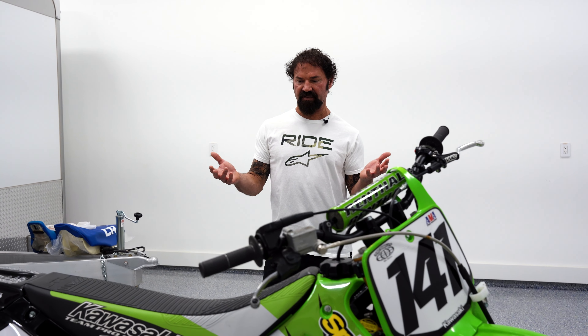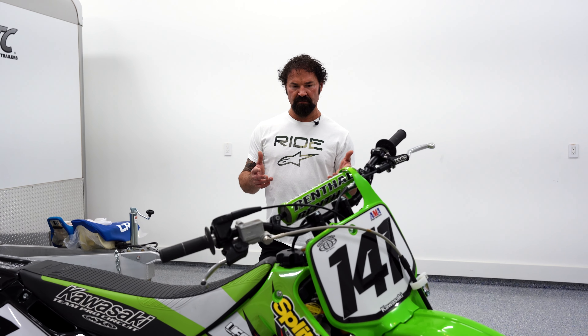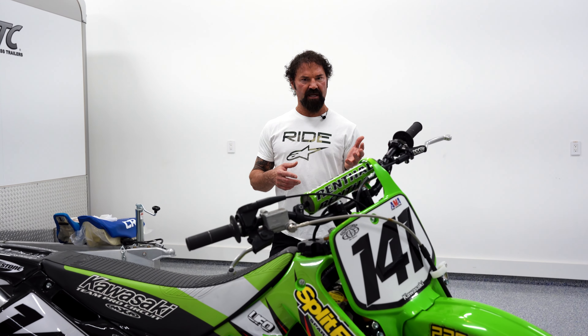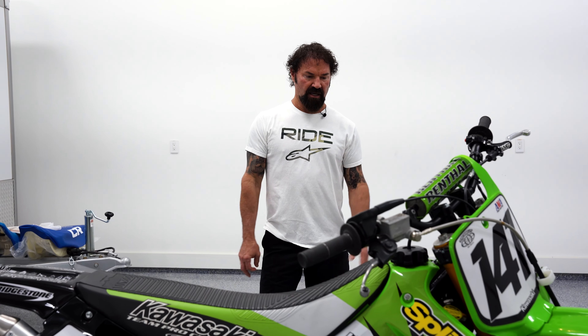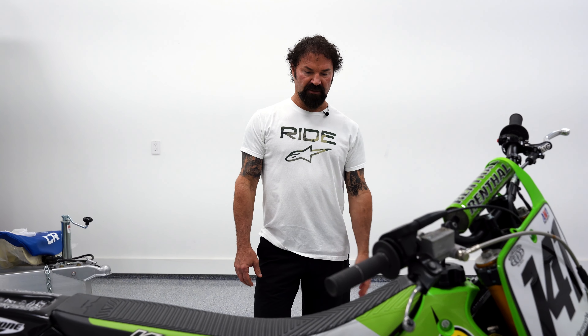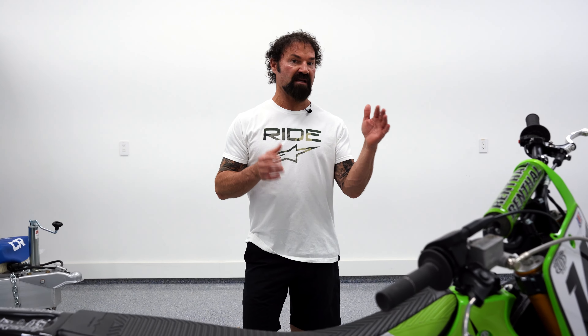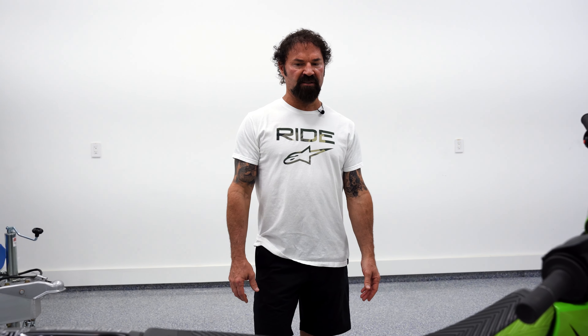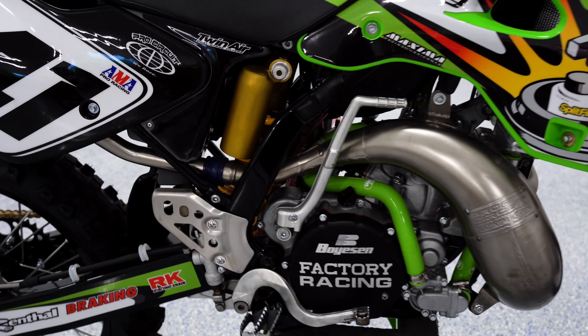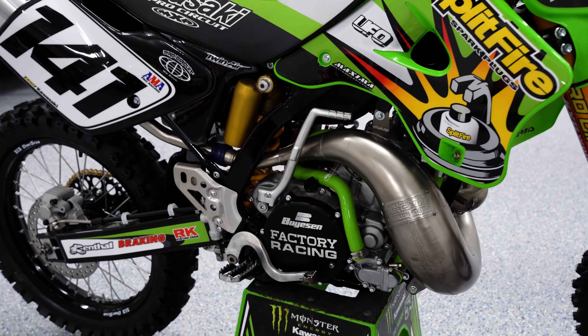What's crazy about the KX250s — you could find them all day long in decent shape for four grand, and they're an amazing running bike. I have several friends that have them, anywhere from '98 to 2005 range. For the price range, for a two-stroke, four grand's good money if you can find a clean one.